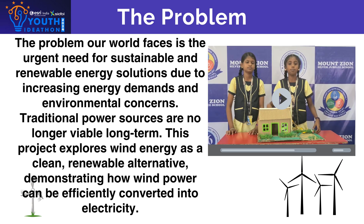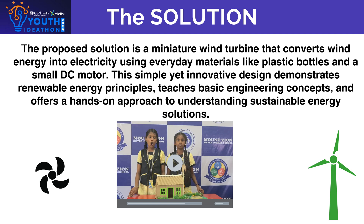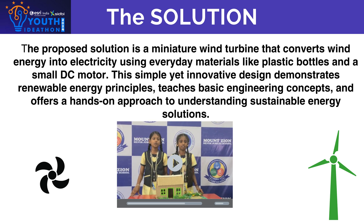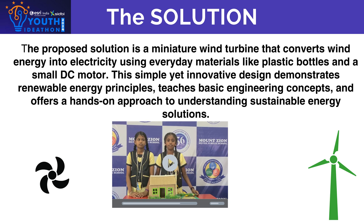A more promising solution is harnessing wind energy, which is clean, renewable, and available globally. Our project focuses on building a miniature wind turbine using everyday materials like a small motor. The purpose of the project is to demonstrate the fundamental principles of renewable energy and basic engineering in an engaging way.